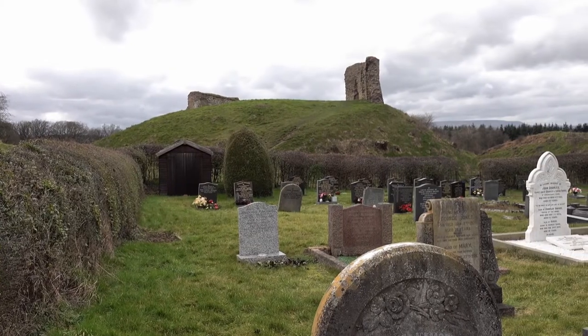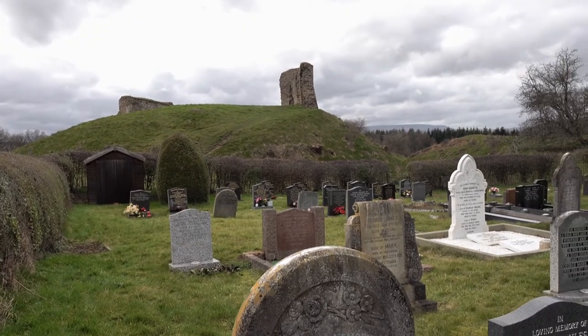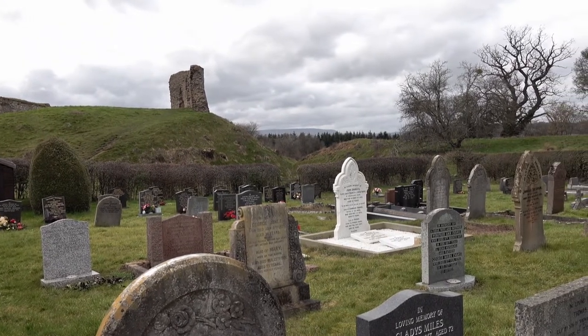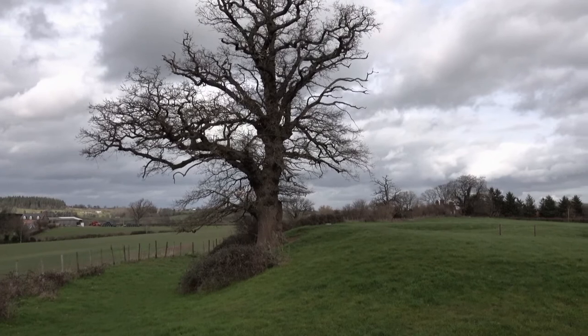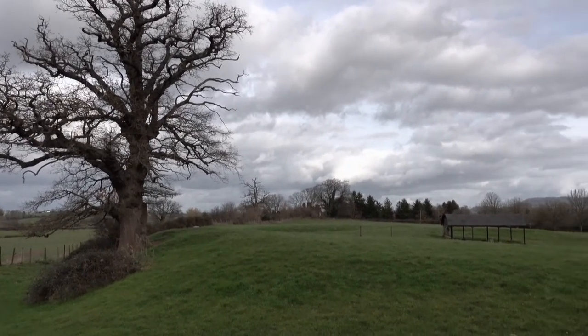Rising on the other side of the church are moated earthworks topped by fragments of walls among the trees - all that remains of the castle William Fitz Norman built for himself after the conquest. Only a few foundations remain by the 17th century farmhouse called the Priory, of the monastery built by his son Hugh.